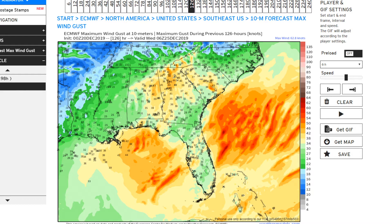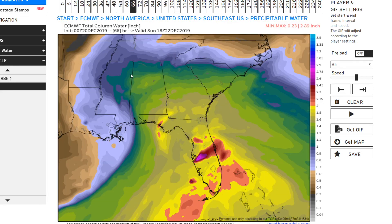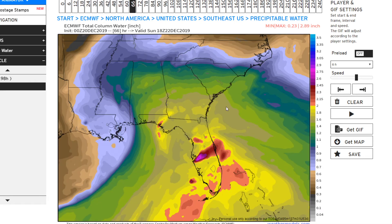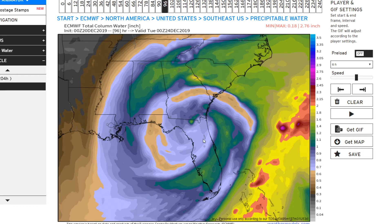Here is the precipitable water — this is how much water is in the atmosphere that could be squeezed out of the clouds. In the greens it's above an inch, above two inches is the reds, purples, pinks, and blues, and above two and a half inches is in the pinks. There's a lot of moisture to work with — about an inch and a half to two inches in many areas, with some spots even picking up closer to two and a half inches of precipitable water, and then the system spins around and departs quickly.